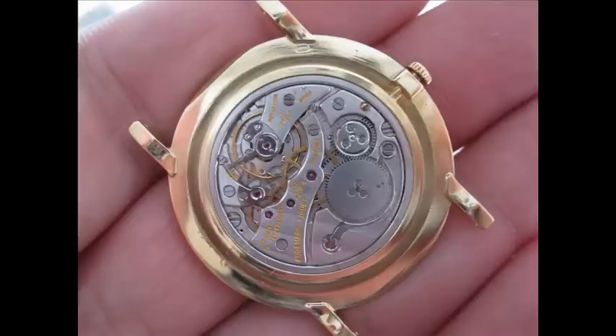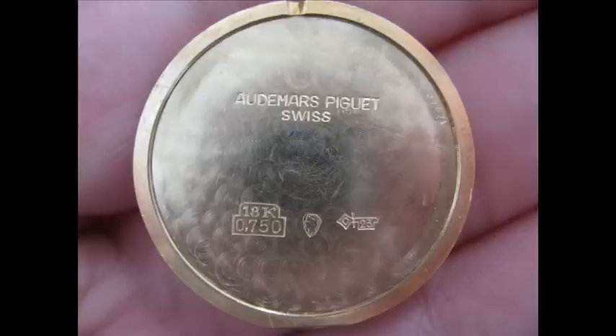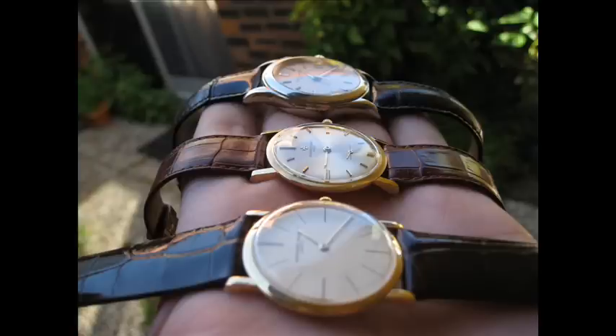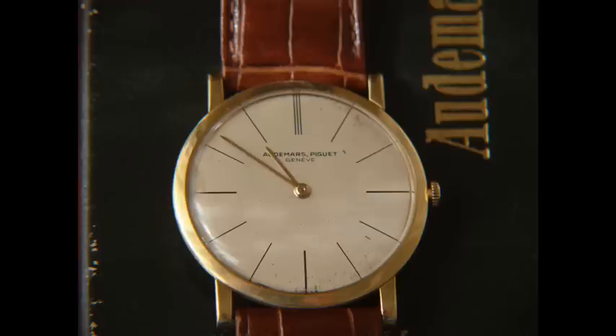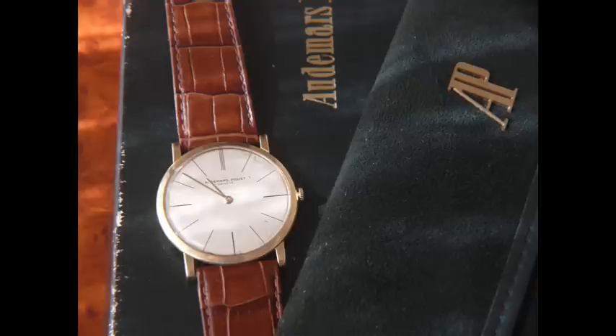The next movement in the Ultra-Thin series was the K1003 movement, or using Audemars reference 2003. So I wanted this next version of that movement. The AP version is a 1.64 millimeter movement, and it's really amazing. I just absolutely adore the movement itself — it's so thin.